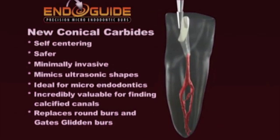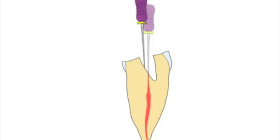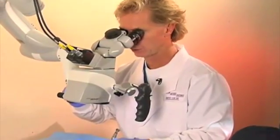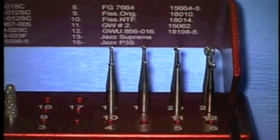In contrast, when we machine a smooth conical funnel shape with the Endoguide burrs, the access can be slightly off center, but you can still easily trace the file up and down the smooth cone shape and routinely discover tiny calcified canals. Let me compare them with round burrs under the microscope. What you're seeing is some surgical length round burrs and traditional round burrs going one through six. John and I have both eliminated the use of round burrs for endodontic access.